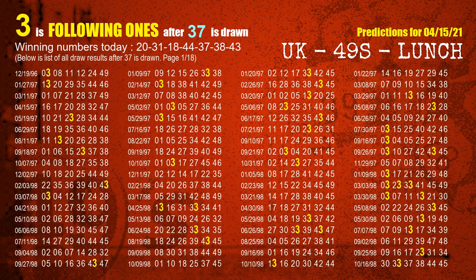The fifth winning number is 37. The most frequently following units digit is 3 when 37 is the winning number in the last draw.